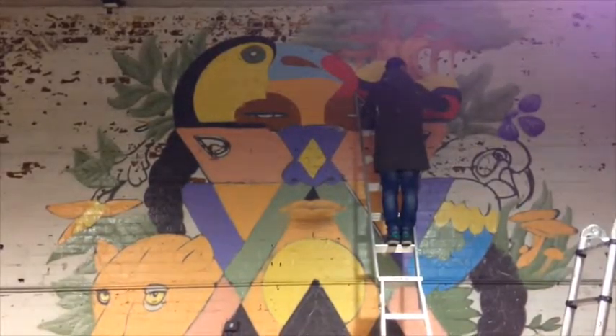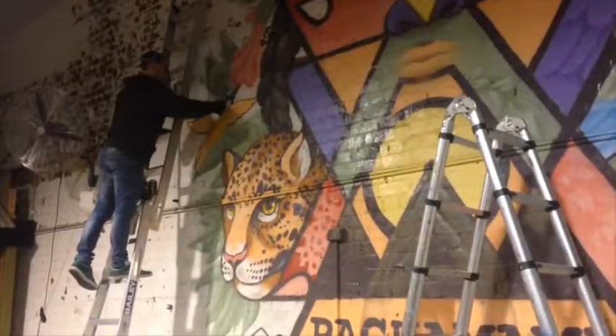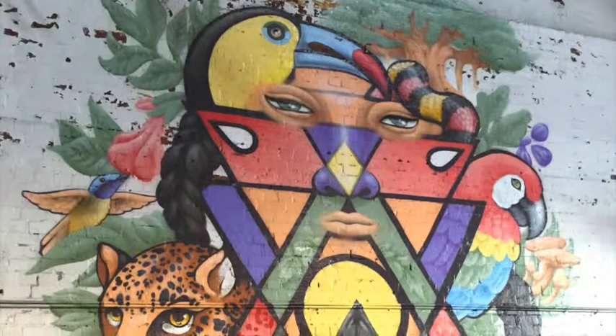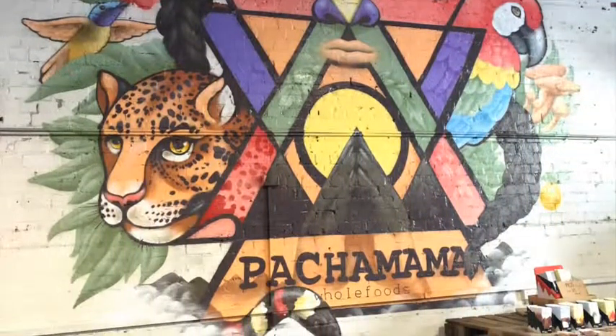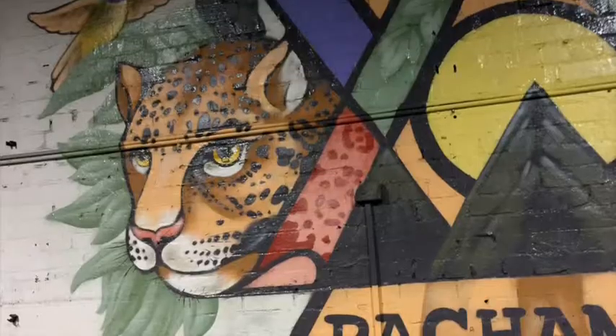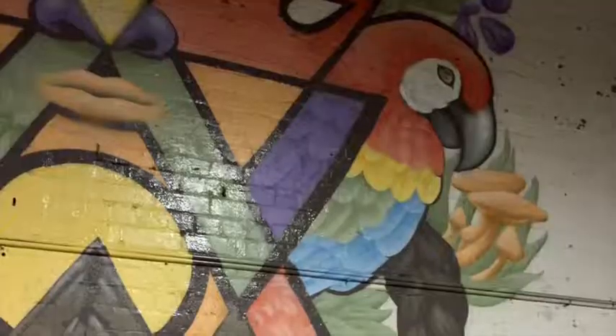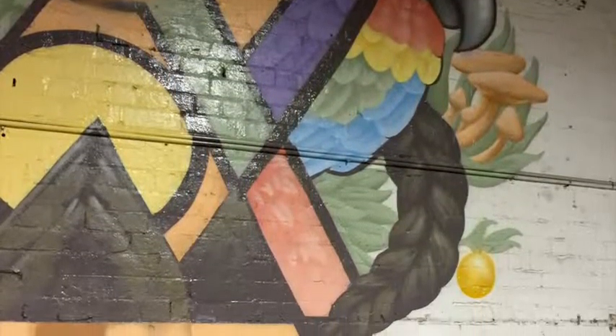It was a really fun job for us because we love painting nature and natural elements. We like to do work that is often nature-inspired but also a little bit unusual — maybe communicate some messages, some subtle and some not so subtle — but overall it must be beautiful.